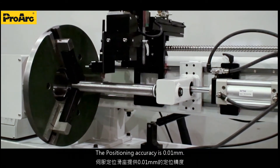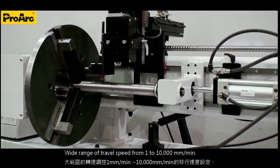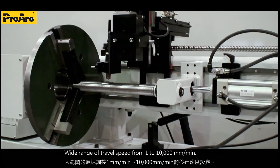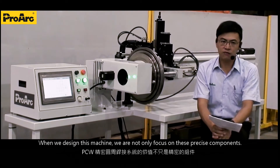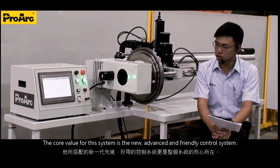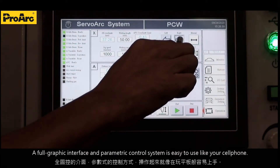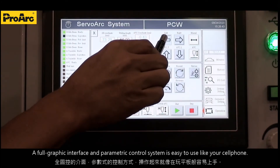The positioning accuracy is 0.01 mm, with a wide range of speed control from 1 mm to 10,000 mm per minute. We designed this machine not only focused on precision components — the core value of this system is the new advanced, user-friendly control system. A full graphic interface and parametric control system is as easy to use as your cell phone.